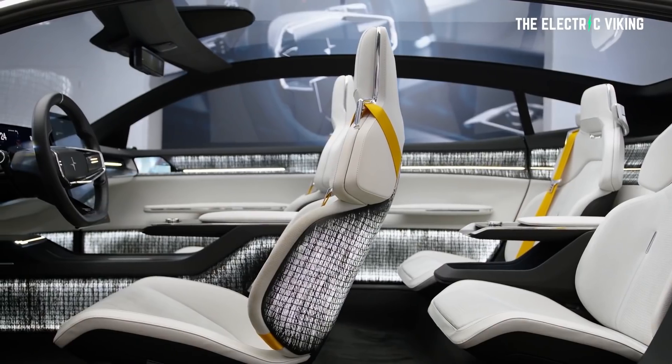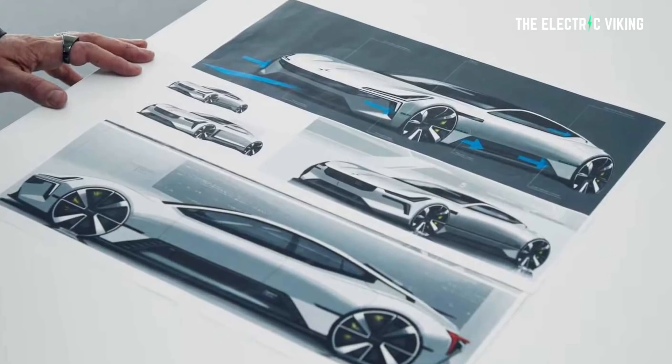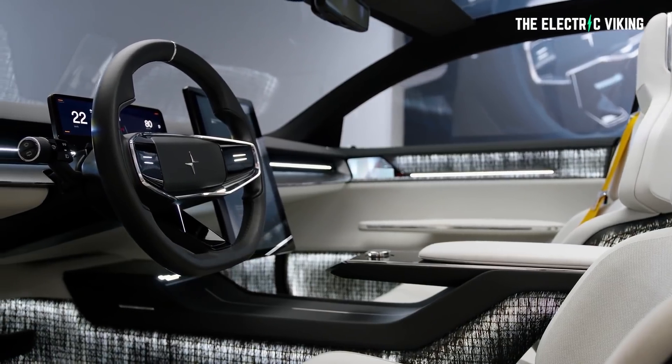Polestar has yet to fully reveal the 5's interior. But from the teaser image released overnight, we can see it remains true to the concept's minimalist dashboard. Personally, I really do like the interiors lately coming from Volvo and Polestar. And in general, aside from the Polestar 2 — which is a bit of an odd-looking vehicle — Polestar and Volvo have been creating some really impressive-looking vehicles.